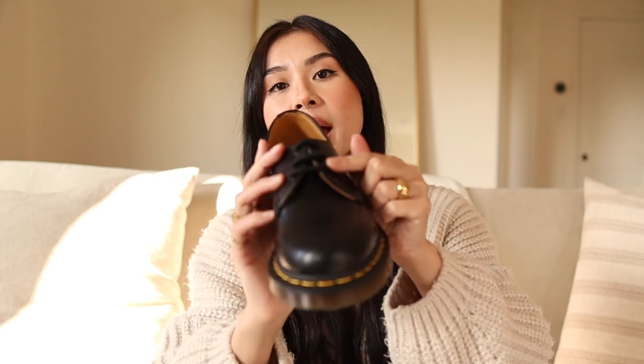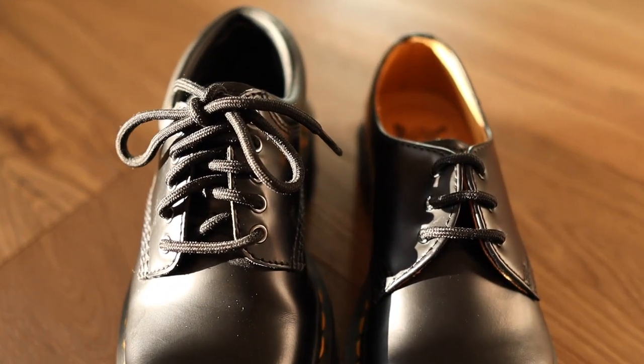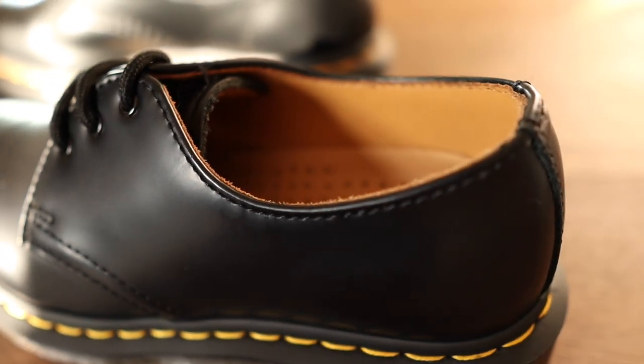The 8053 has five eyelet holes and the 1461 has three holes. The amount of eyelet holes doesn't really make a huge difference to me — it doesn't affect the comfort level or style all that much, so I feel pretty indifferent about it. Another big difference between the two styles is the padded ankle: the 8053 has a padded ankle collar, and the 1461 does not.